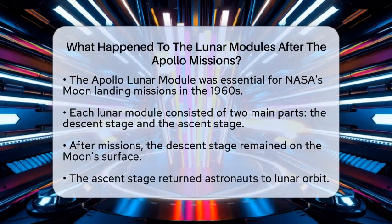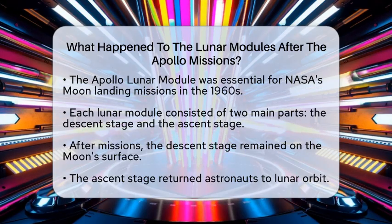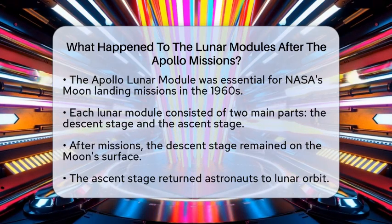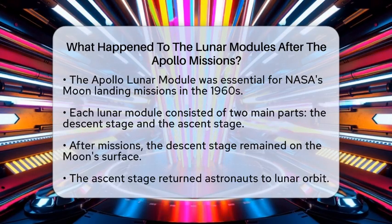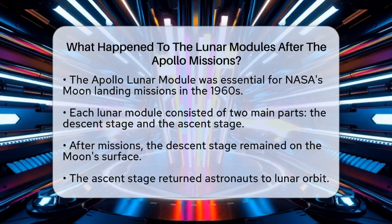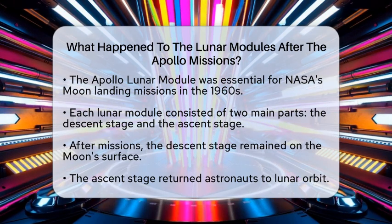Each module had two main sections — the descent stage and the ascent stage. Once the astronauts finished their explorations, the descent stage stayed behind on the Moon's surface, while the ascent stage took the astronauts back to lunar orbit.